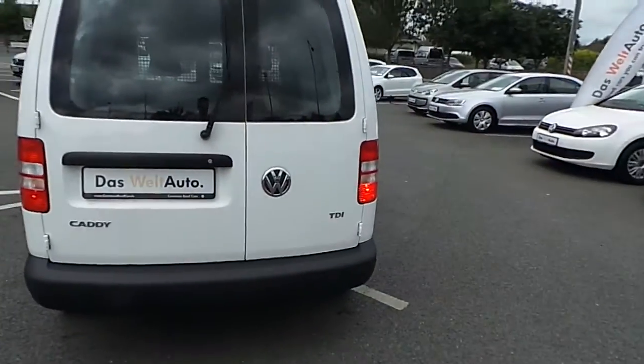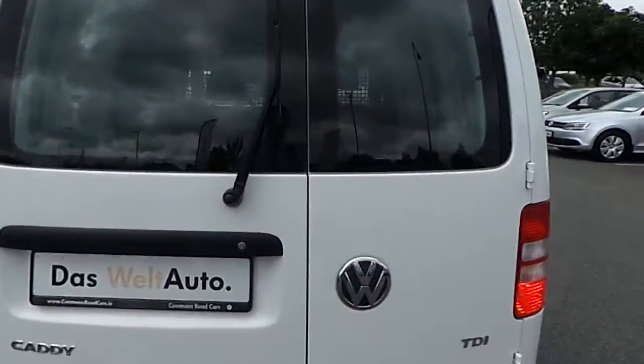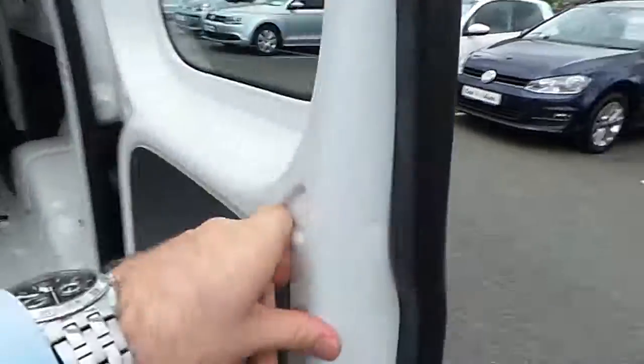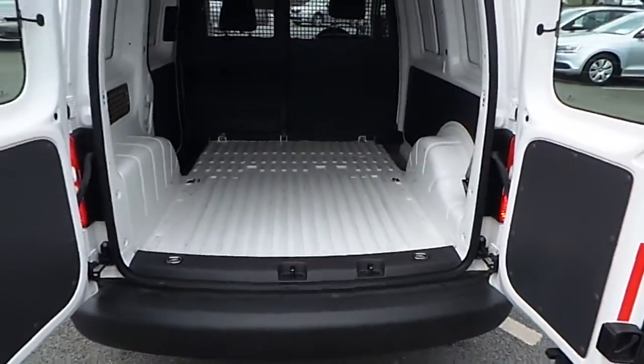Bringing it around to the back, as you can see you've got your TDI badge on it. Both of the back doors are openable — that door and that one — giving you good access to the backspace.